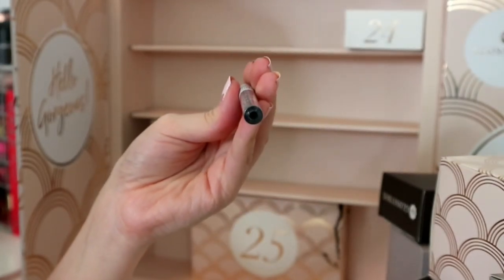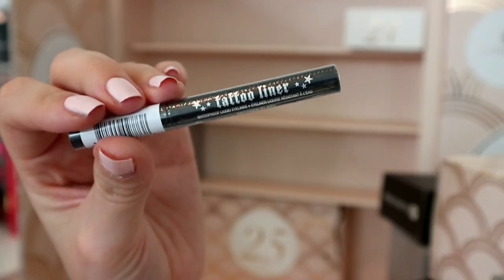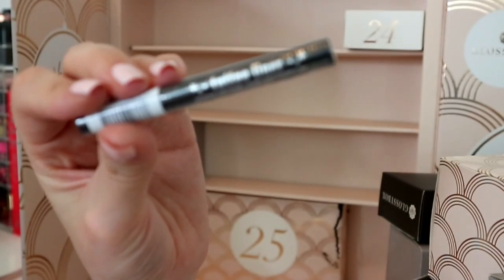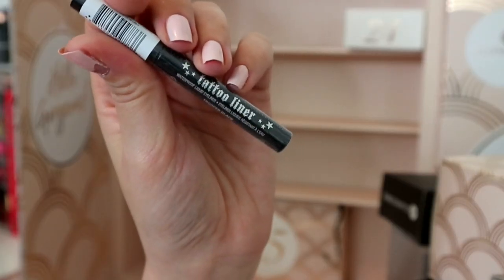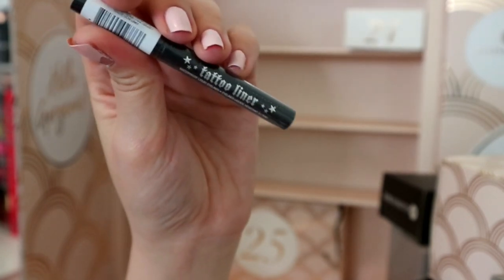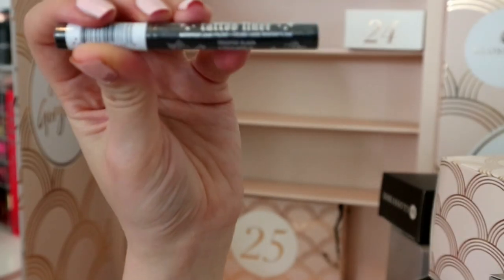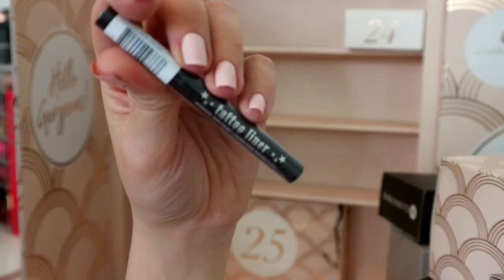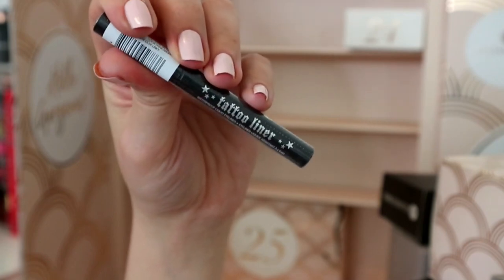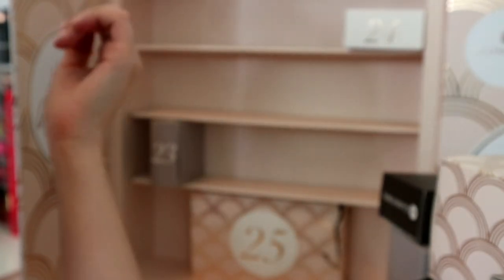Number twenty-two - I was just thinking the other day how much I've wanted to try this but never have. It's the Kat Von D Tattoo Liner - a deluxe mini, 0.2ml. I don't really scoff at that amount because a liquid liner can last quite a long time. This has really good reviews. I'm going to keep it so I can try it without having to spend the money.